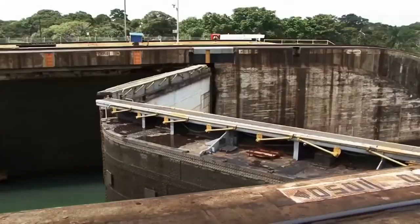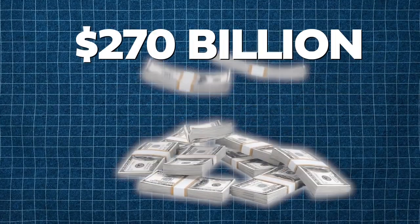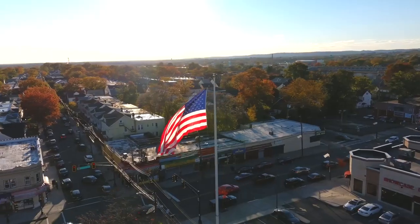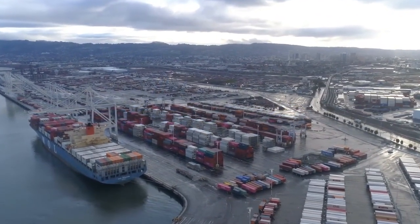This canal is super important for businesses all around the world because it helps them move goods easily. In fact, it handles cargo worth a whopping $270 billion every year. For the United States, it's even more crucial because around 40% of all the stuff carried in shipping containers goes through the Panama Canal.